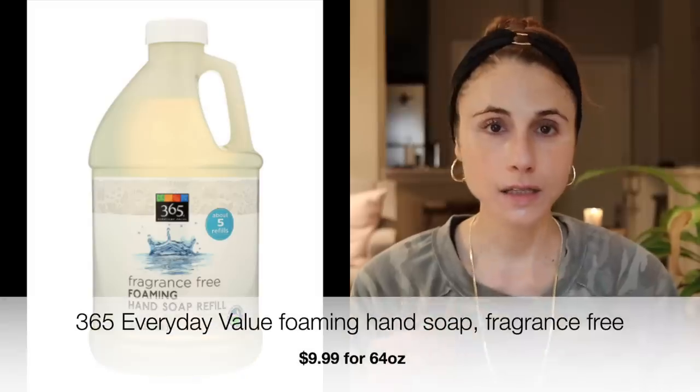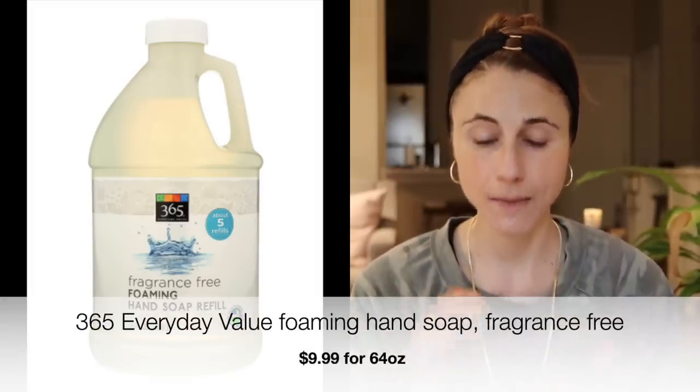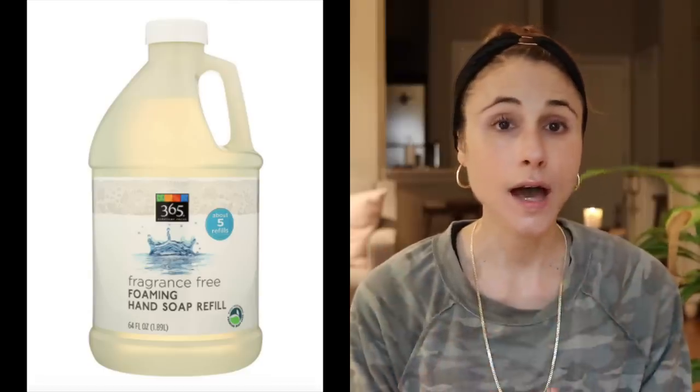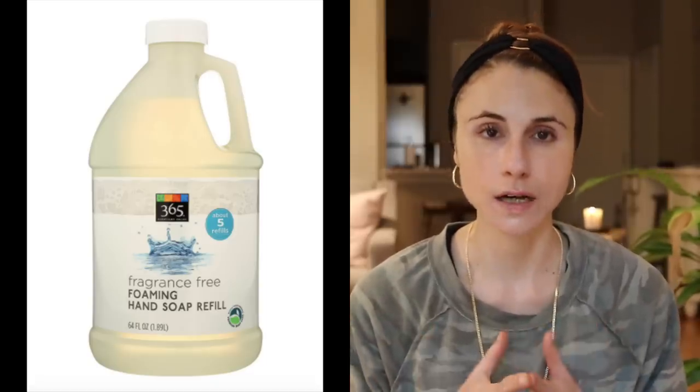Another product you can certainly get in store, but I find myself buying on Amazon, is the Whole Foods 365 brand of hand soap. They make a fragrance-free foaming hand soap that's really good and they have a big refill bottle — you can get close to two liters for ten dollars.